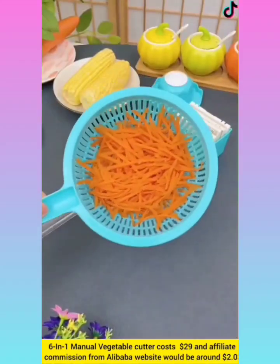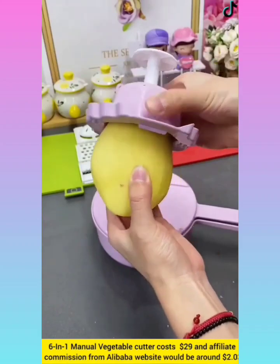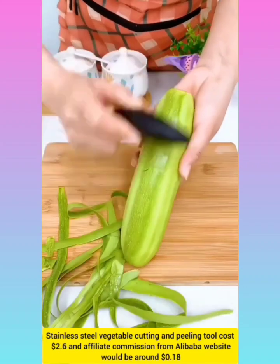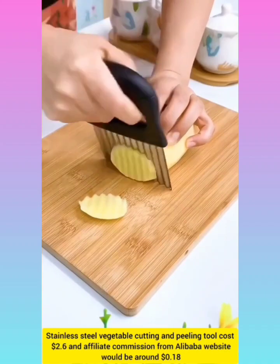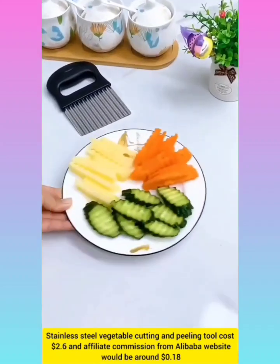6-in-1 manual vegetable cutter with affiliate commission around $2.03. 6-in-1 manual vegetable coating and peeling tool with affiliate commission around $0.18.